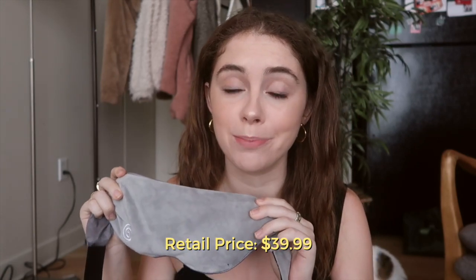Last but certainly not least, this is the Gravity Weighted Sleep Mask. It has weighted beads for up to one pound of evenly distributed pressure — oh my god, it feels amazing. I cannot wait to try this; it gets so bright in my apartment early in the morning, so an eye mask is definitely needed. This retails for $39.99, which is the same price as the box with my code, so you're literally getting this entire box with all these products for the same as just buying this one item.